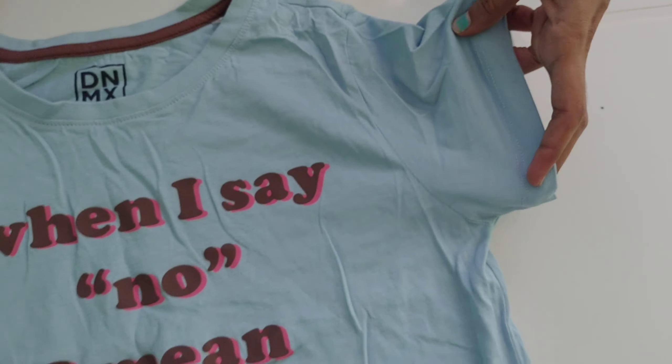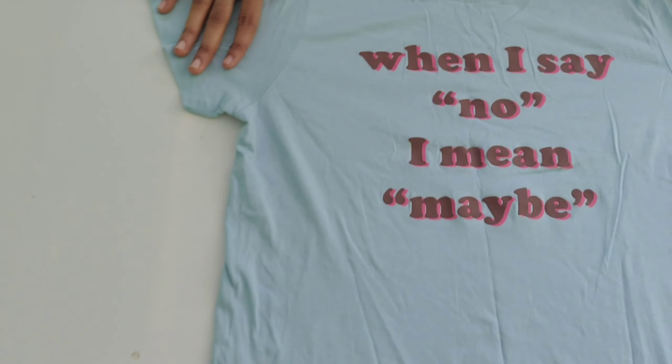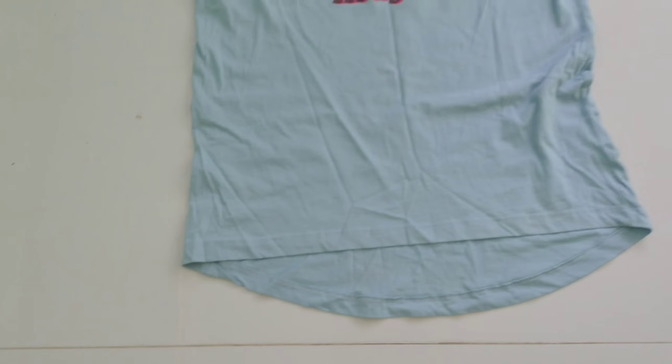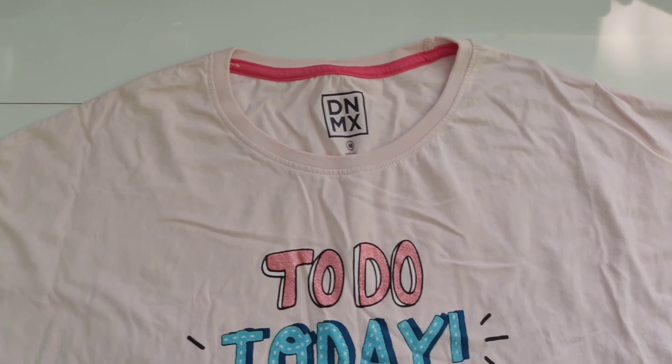Next, we will order T-Shirts from DNMX. The offer price is $90. We will apply the offer and the sale.